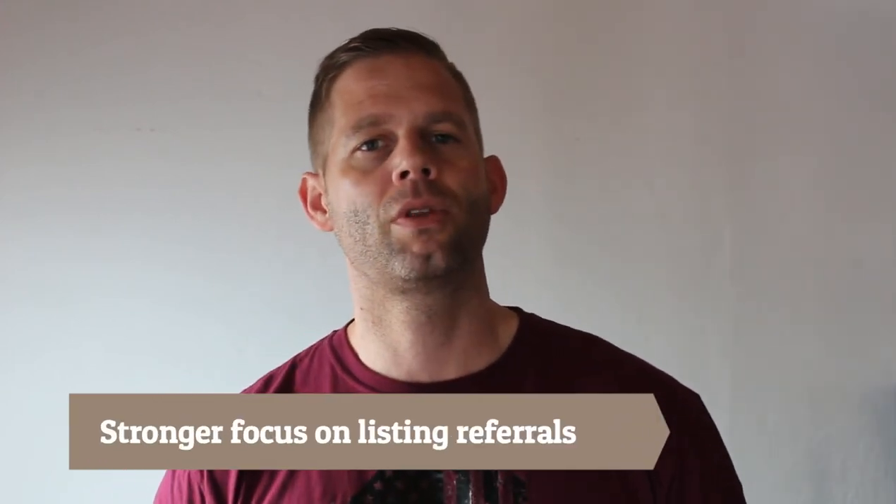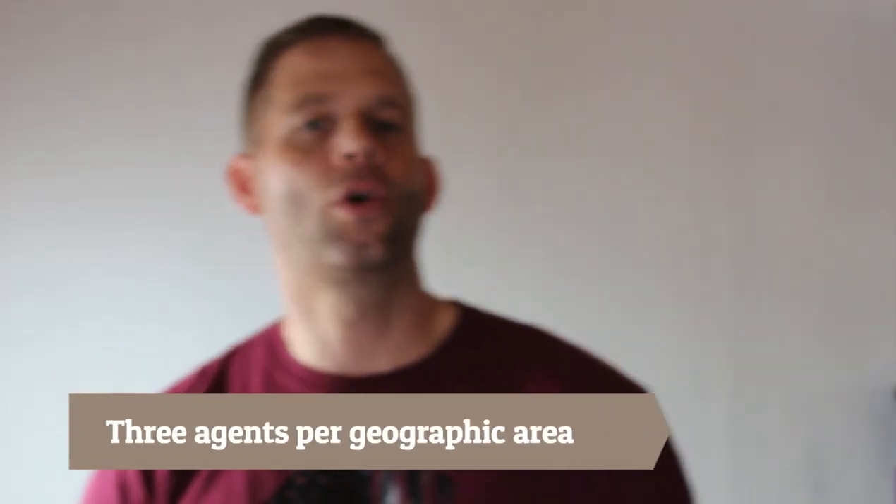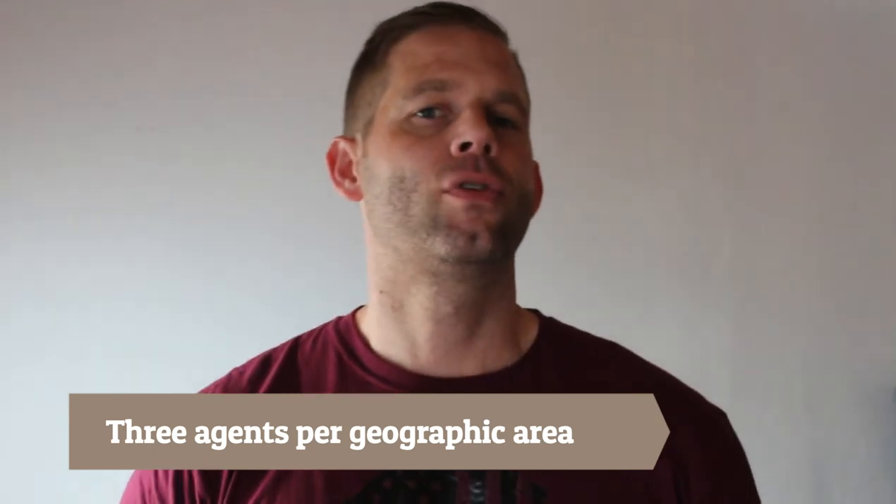The second provider is Agent Harpers, and they have a slightly stronger focus on listing referrals. More than 60% belong to this category and are single-family listings in 95% of the cases. Also, the majority of these referral leads actually want to work with agents and not just gather information. As with the other providers included in my article, the referral fee — in this case 25% of the total gross commission — is due at closing and nothing else has to be paid upfront. Agent Harpers works only with three agents per geographic area, and the referrals are all sent to these agents at the same time once generated.